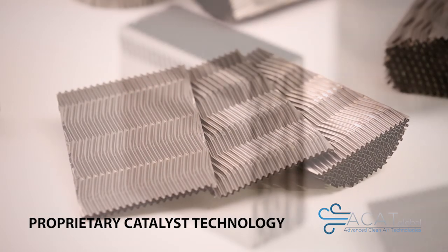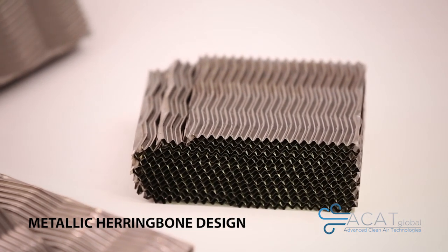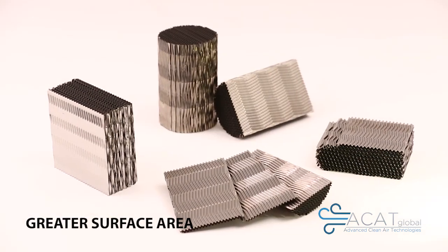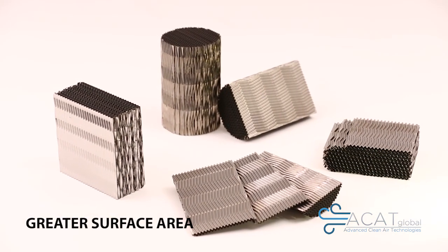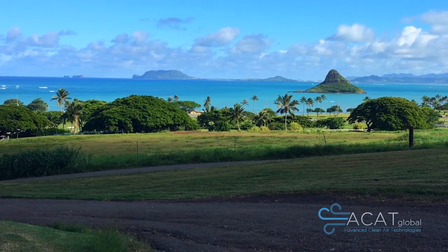Our catalytic converter is made by what's known as a herringbone pattern metal monolith. For the average person, the best way to understand it is like lasagna, where you stack layers upon layers and it keeps the gases mixing in a flow.